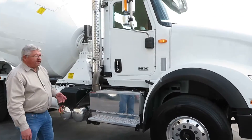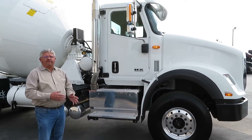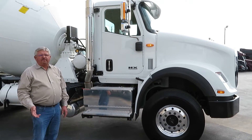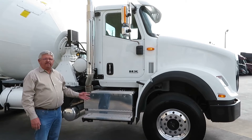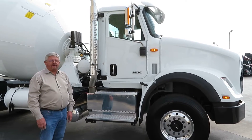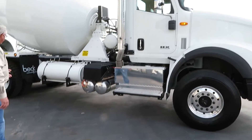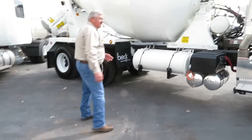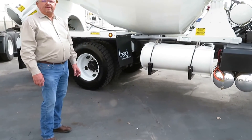We have numerous transmission options, from the Allison 4500 to the 4700, up through all the Eaton Fuller models that you can ask for, including automatic transmissions. Same thing with the rear ends.